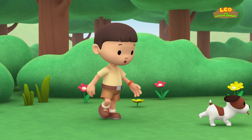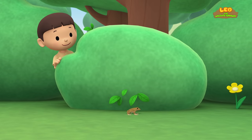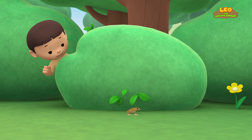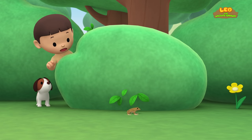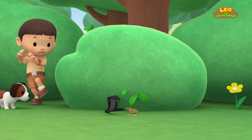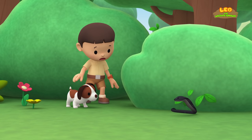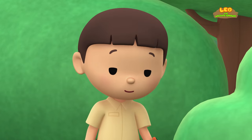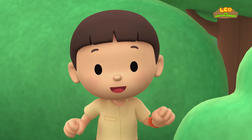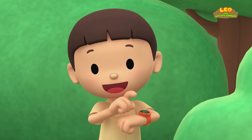Careful, Hero! You'll scare the frog away! Something else is hidden inside the bush — a snake! Better keep a distance, Hero! It's a snake in our garden! You know what we should do? Let's take a photo and send it to my sister Katie! She is also a Junior Ranger!